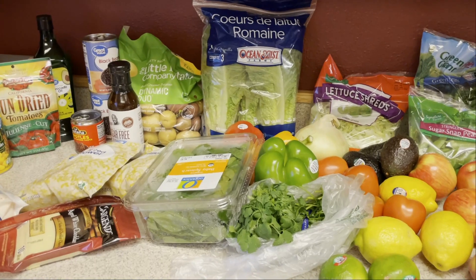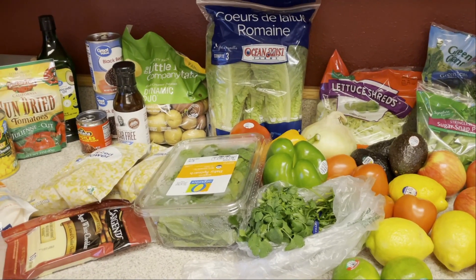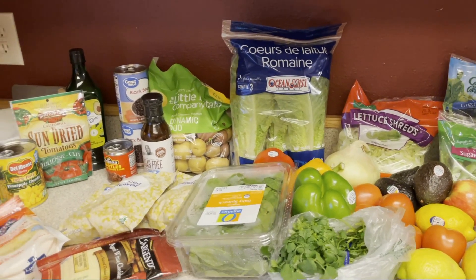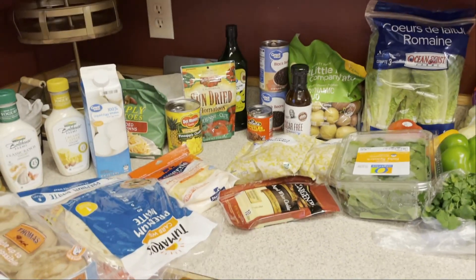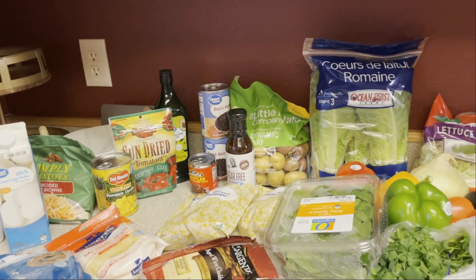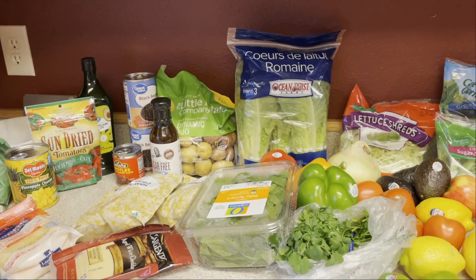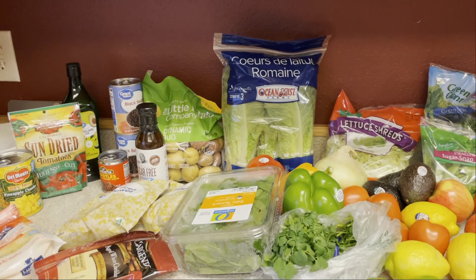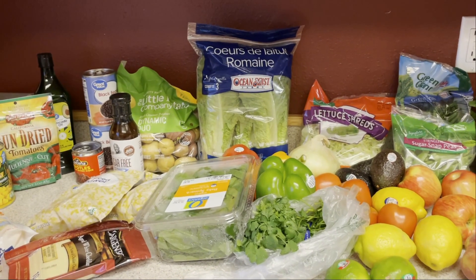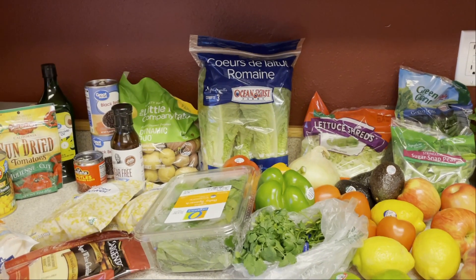For breakfast, I'm going to be doing some breakfast sandwiches, kind of similar to what I did last time but mixed up a little bit. Last time I did plain egg whites and added turkey bacon with regular turkey lunch meat, but this time I'm just going to do the turkey lunch meat — I'm not a huge fan of turkey bacon. With the egg whites, I'm going to do sun-dried tomatoes and spinach. And I'll be doing some of the 100-calorie Thomas English muffins.